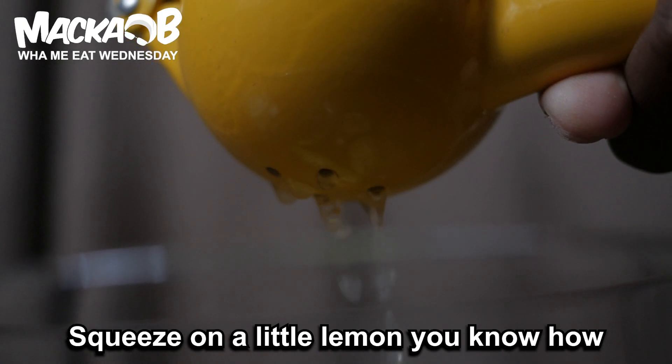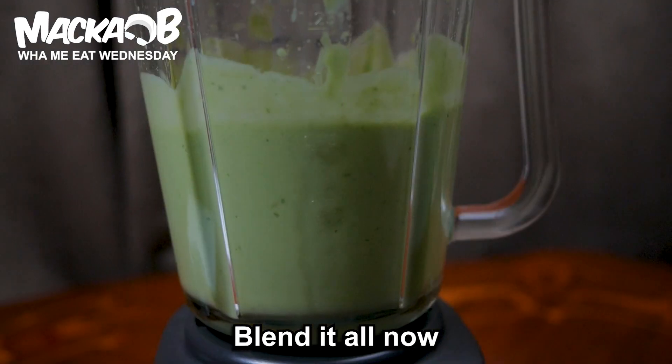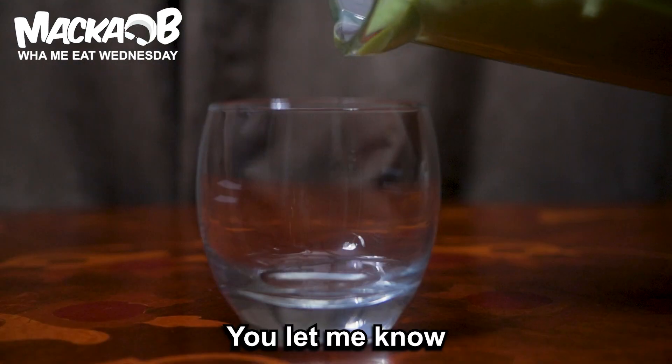Squeeze on a nickel lemon, sprinkle with coconut or cocoa. The last thing — blend it all now. How does it taste? You let me know.